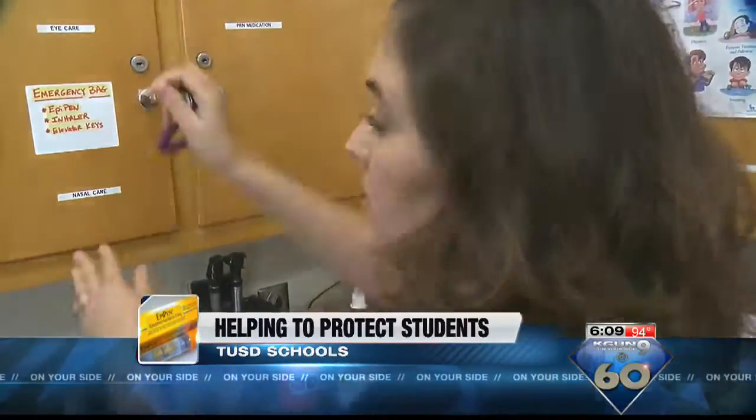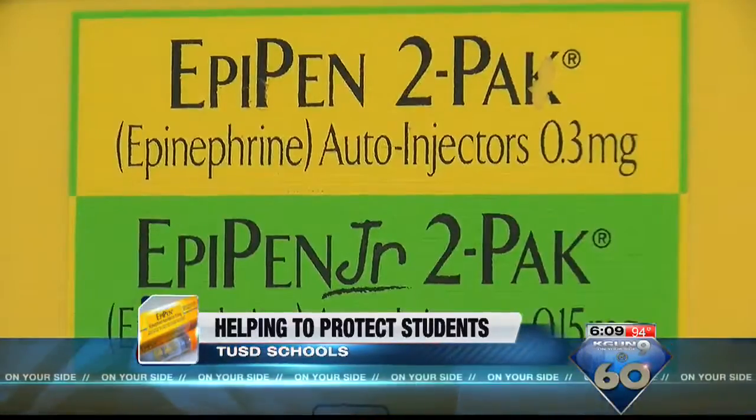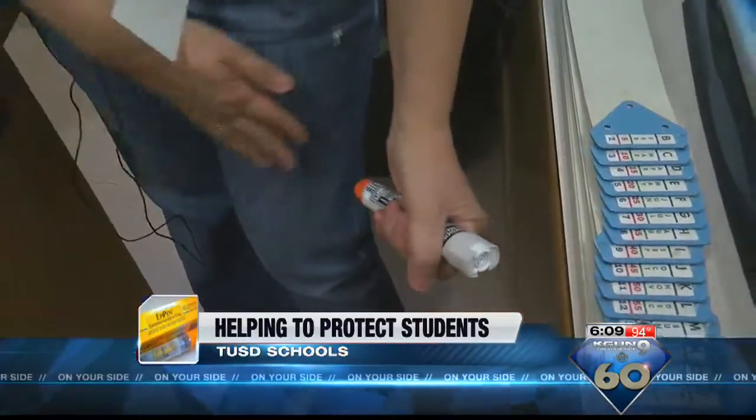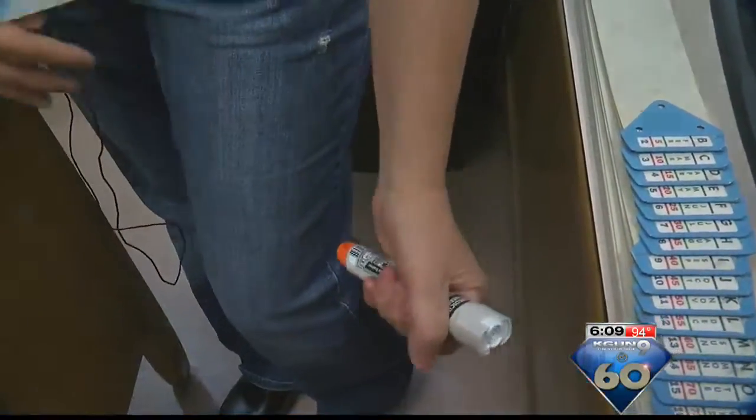TUSD said there were nine student cases last year. The district's health director says allergic reactions have been on the rise — the increase in actual anaphylactic allergic reactions is increasing every year. She says they are doing research to find out why this is becoming so prevalent.